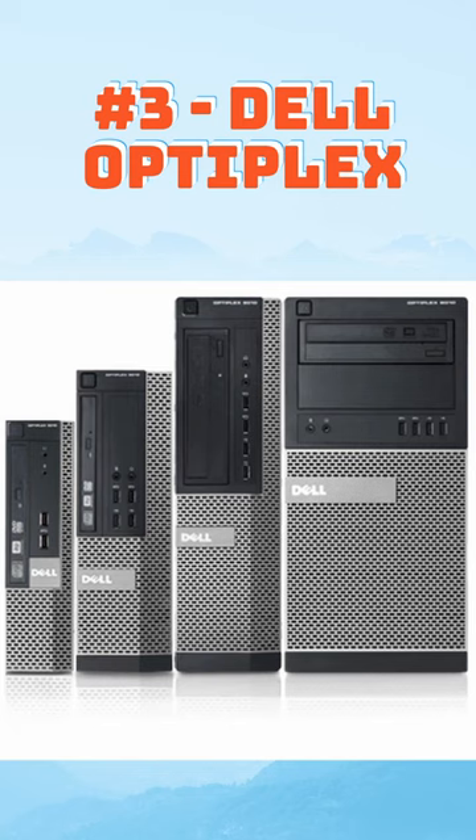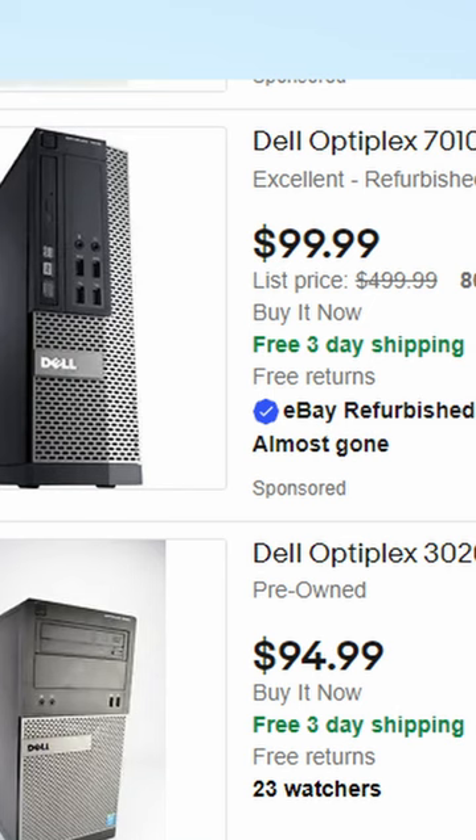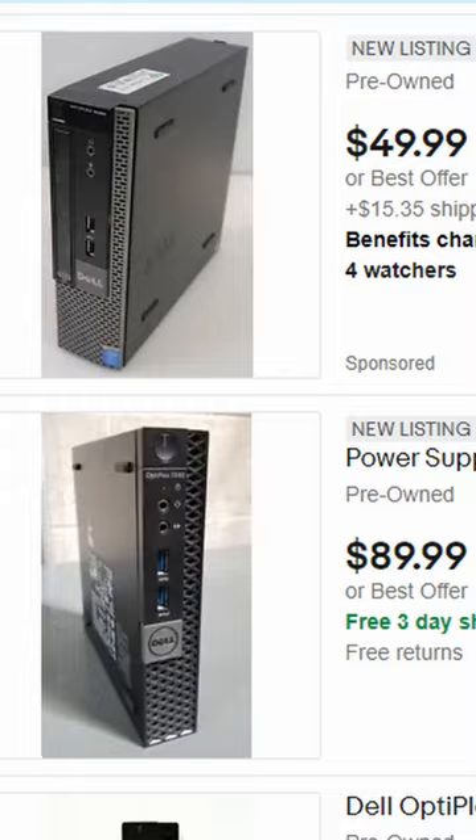Number three would be a Dell Optiplex PC. If you want a Pi 4 but want one mainly for desktop usage, then purchasing an old used PC like this and throwing Linux on it could be just what you need. You can find used ones on eBay for less than $100, and it will be a much better desktop machine than the Pi 4.